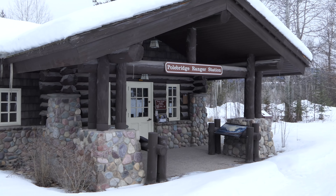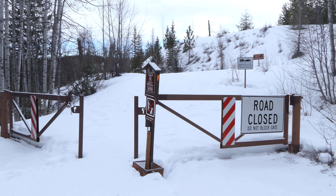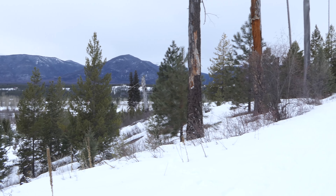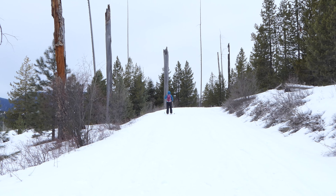We parked at the ranger station and then started working our way up the road, came over to Bowman Creek, turned onto Bowman Lake Road, and just started working our way up onto that bench over there.